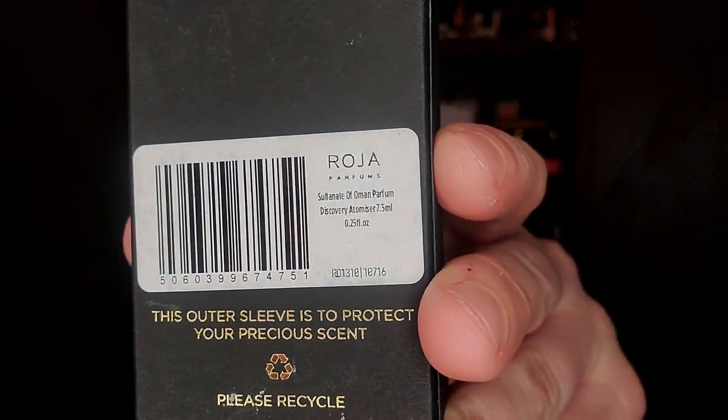The final Roja here is Sultanate of Oman — probably one of my favorite from their Middle Eastern line. It's peppery, fruity, with elemi, cardamom, oud, birch, and iris. The iris is mixed with birch and frankincense — very posh, beautiful incense. If you're a fan of incense fragrances, this is a very high level, high class incense. It smells very luxury — a beautiful woody oriental. I need to do a full review on that still.